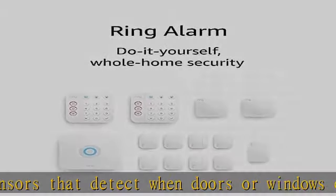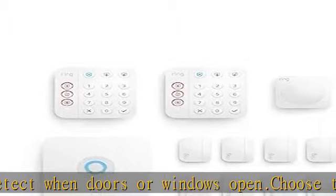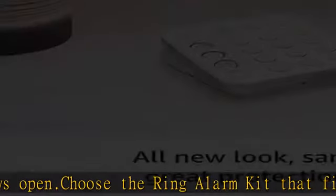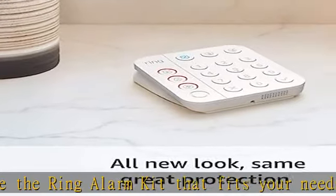Get 24/7 emergency police, fire, and medical response with optional alarm professional monitoring. Keep your Ring alarm online during a power outage, and more.